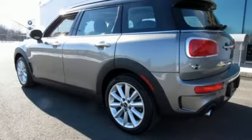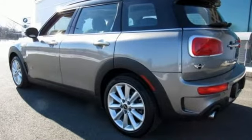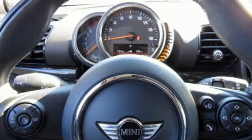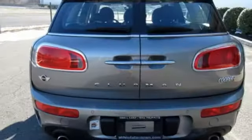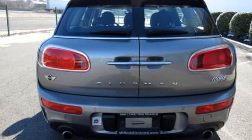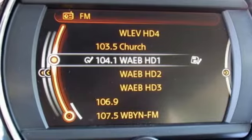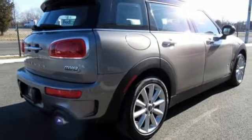It's well equipped with the features you need: external memory control, power heated mirrors, leather steering wheel, Bluetooth, manual tilting steering column, intercooled turbo inline four-cylinder engine, aluminum wheels, gas pressurized shocks, and manual transmission.